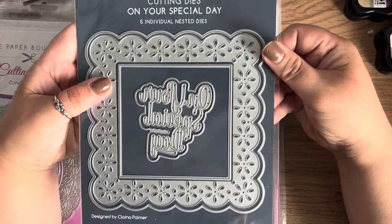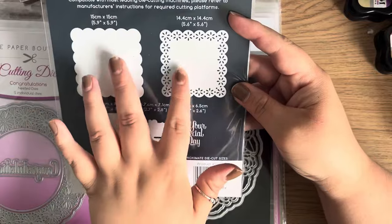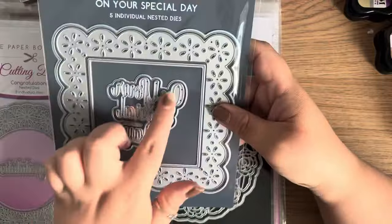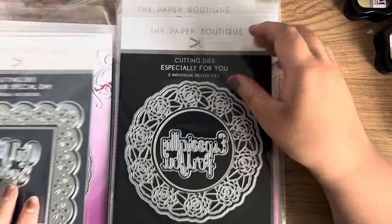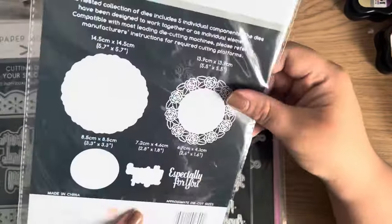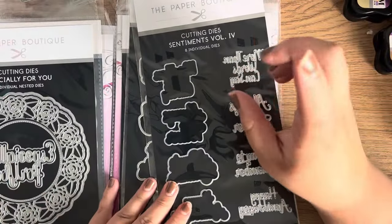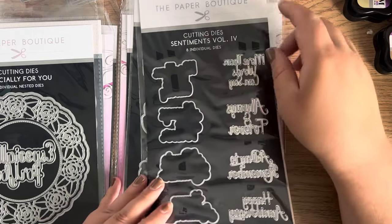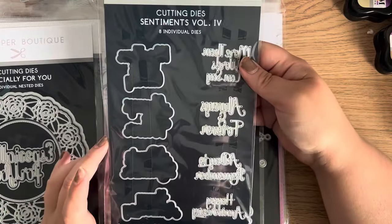This one is a Congratulations die — again five dies including the sentiment and the shadowing. Then we have On Your Special Day — same setup but it's really nice that we've got some different shapes, not just round ones. You can mix and match these; that centerpiece is big enough to use lots of different sentiments. I really like that rose detail. Within the packs I'm hoping you don't get duplicates — it's only if you buy multiple packs that you risk duplicates.